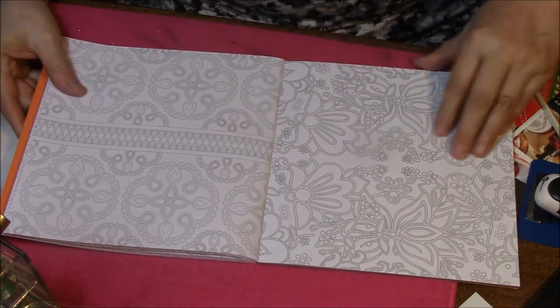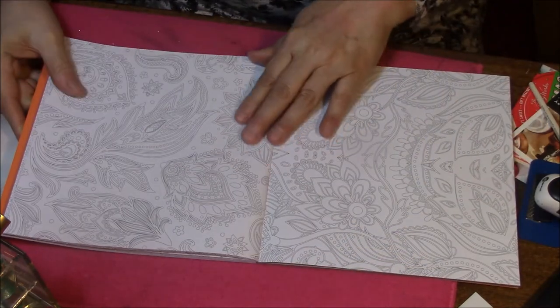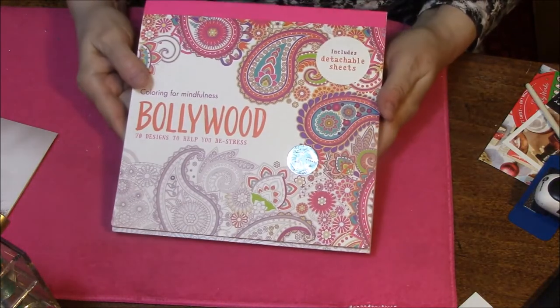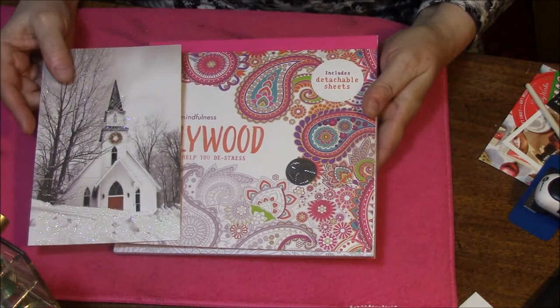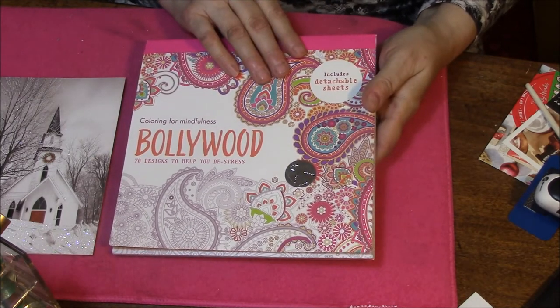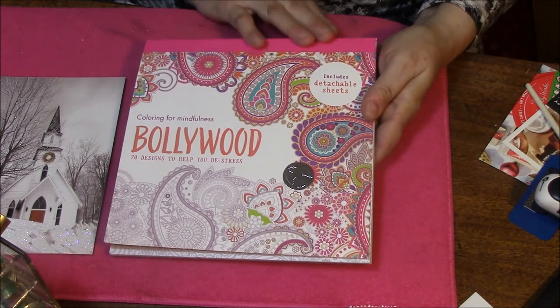Just gorgeous. This is the first time I've looked through this book too. All right, that is my Bollywood book from Brittany. Thank you so much, Brittany. I will link her down below if you're interested in seeing her. She has lots of great videos. So thank you so much, and I will see you in my next video. Bye-bye.